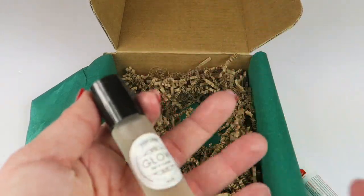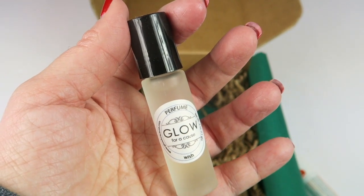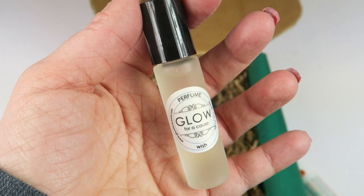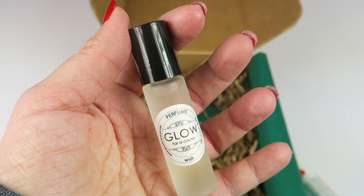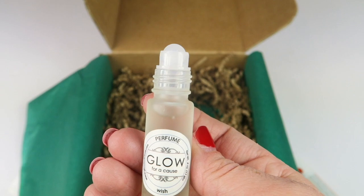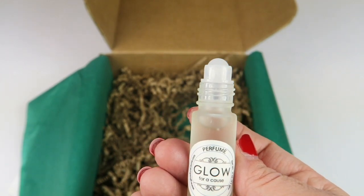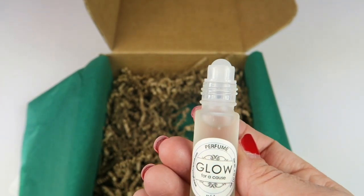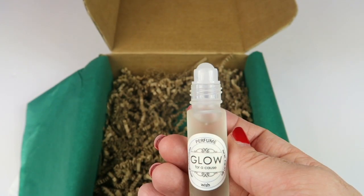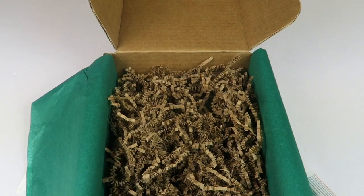We have Glow for a Cause perfume in 'Into Wish,' retails for $18. It's a roll-on perfume, which I love. It's a best seller — a blend of sparkling light florals, white tea, bergamot, grounded by light musks. It smells really good. It's like an evening floral scent — darker, muskier, kind of floral, but not too strong or overpowering. I think it's really nice.